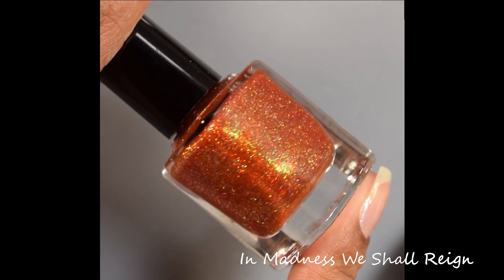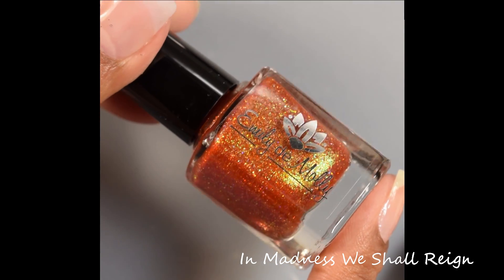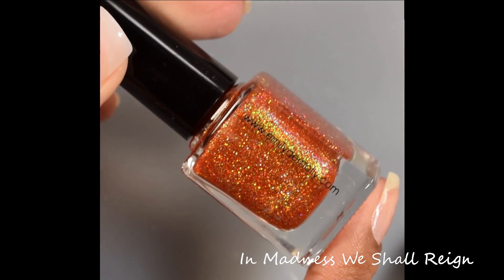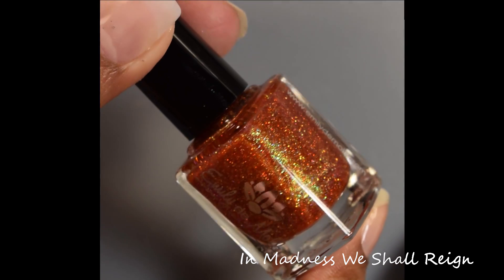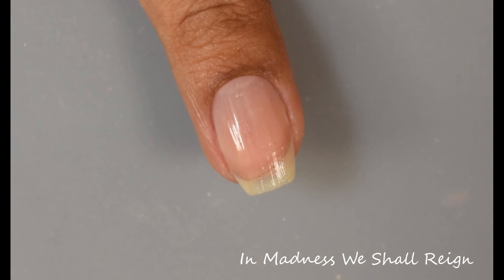And here we have In Madness We Shall Rain. This is described as a bright rusty orange base with green to purple Aurora shimmer and gold holographic micro glitters. This one will be $11 in the US and international site and $13 in the Australian site.